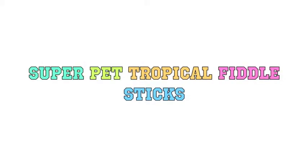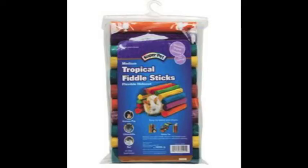The next thing on the list is the Super Pet Tropical Fiddlestick. I have seen this everywhere but couldn't find it in the right size.